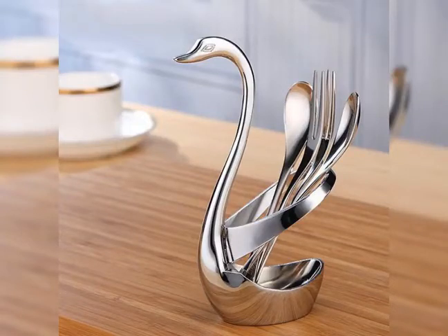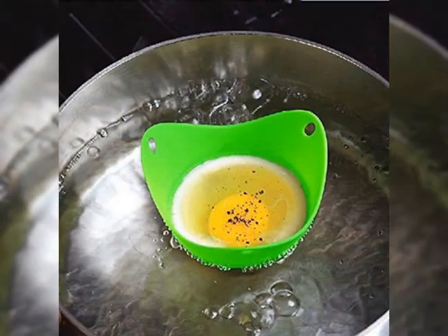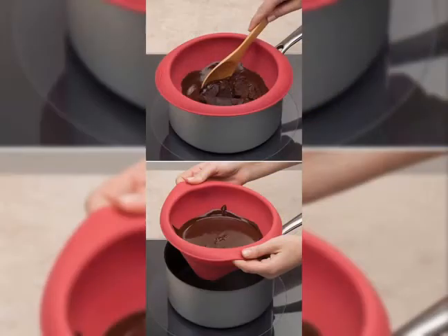Hello friends, the topic of today's video is cool kitchen gadgets, and I hope you will like this video. In this video you will get a lot of ideas about how you can improve your kitchen.